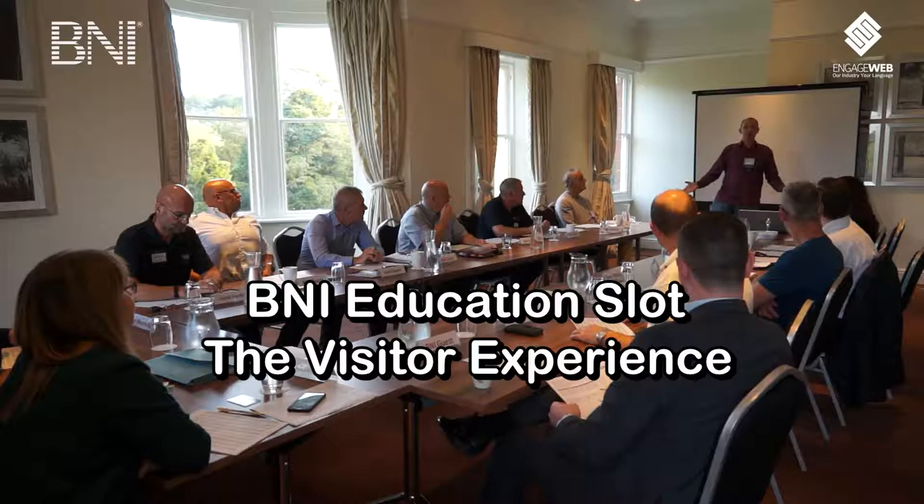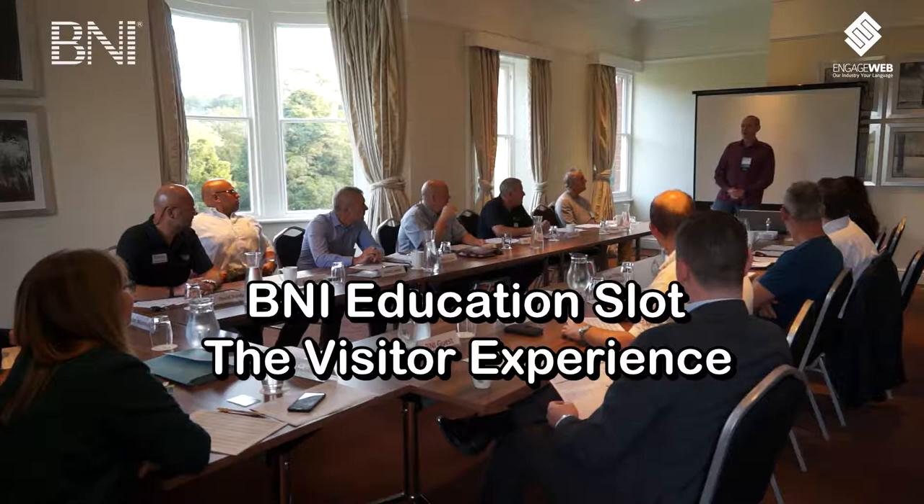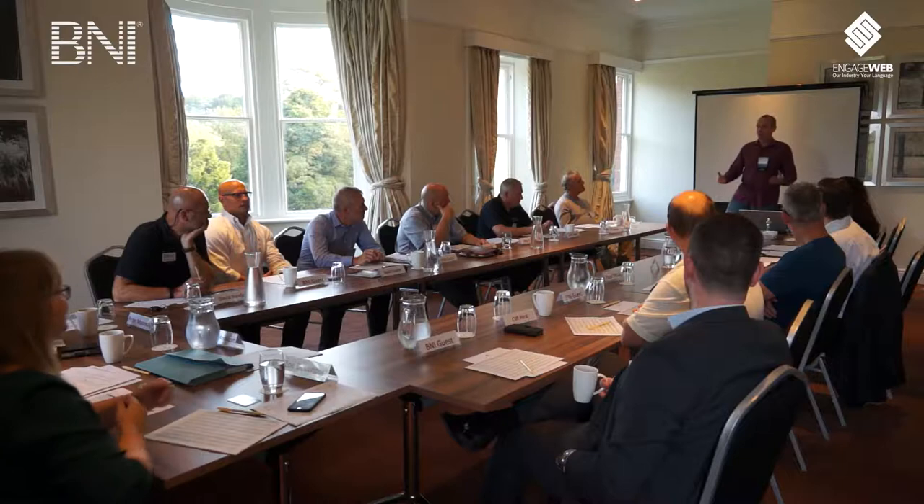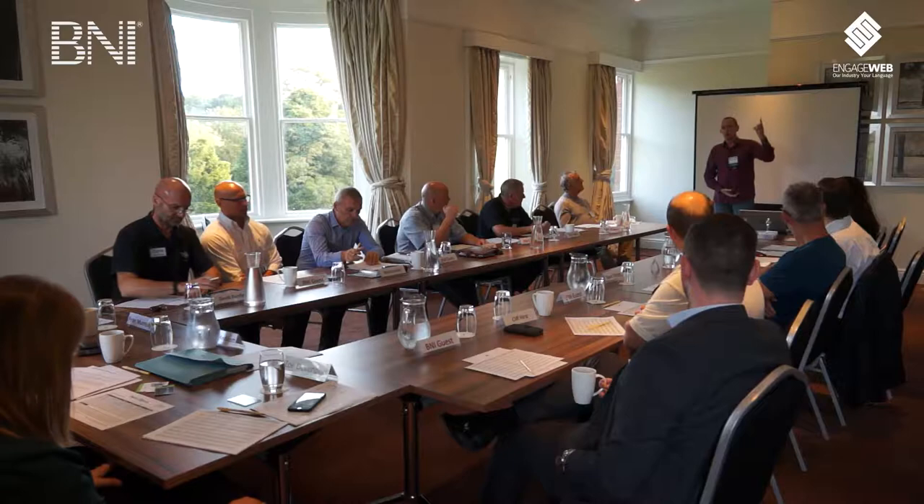You might have seen on Facebook recently - I'm apparently joint fourth in the UK and Ireland for BNI for bringing visitors in July, which is quite good. With that in mind, you might think I'd do an education slot on how to find visitors and invite them to the chapter, but I'm not going to do that. Instead, I'm going to talk about what to do when they actually get here. I'm going to give you seven essential tips for making visitors feel welcome when they arrive.